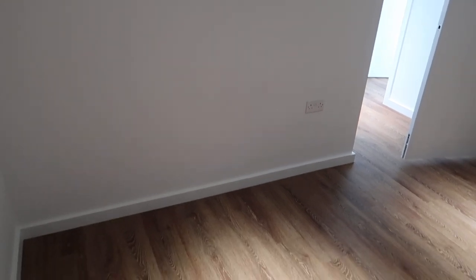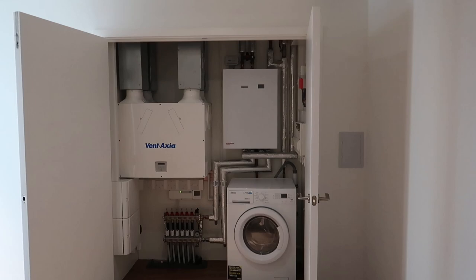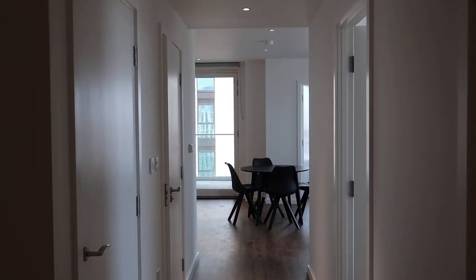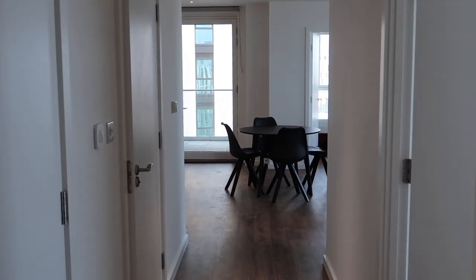This is the entrance and I love how there's so much space at the entryway. I am so looking forward to decorating this space. There's also a washer and dryer provided by the landlord. Then moving into the apartment, on the right-hand side there's a master bedroom.